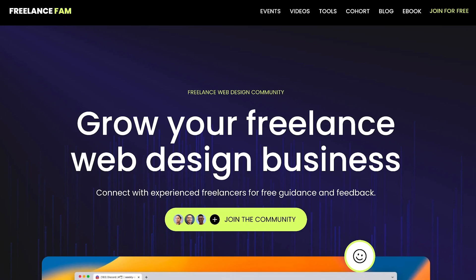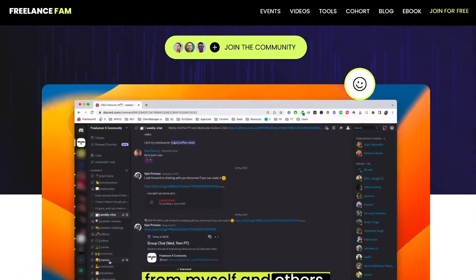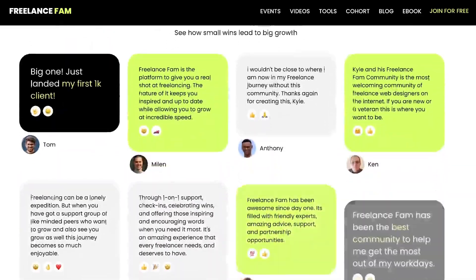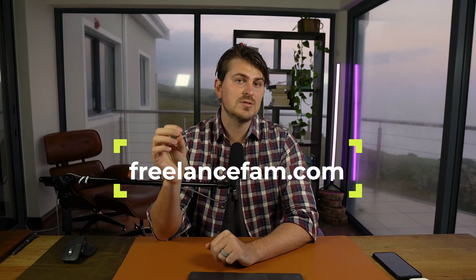It's a big topic, but let me know if you have any questions or suggestions in the comments below. If you're not in FreelanceFam yet, it's a free community for freelance web designers and developers wanting to start and scale their freelancing business. You can join us at FreelanceFam.com. Thank you so much for watching and hopefully I'll see you in the next video.